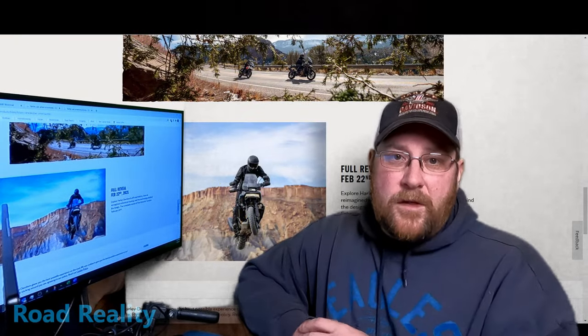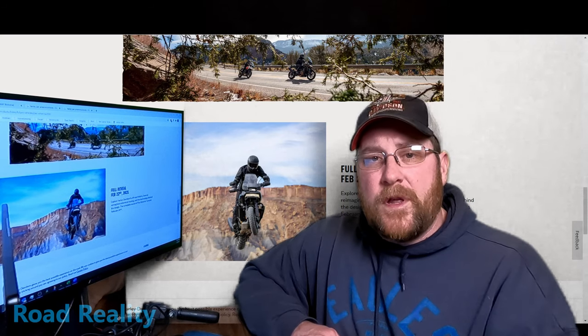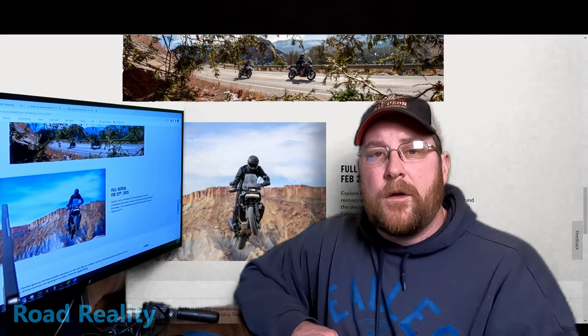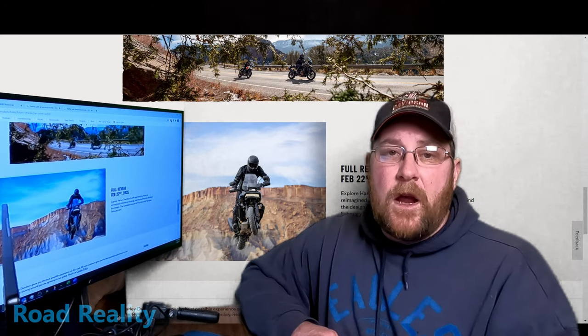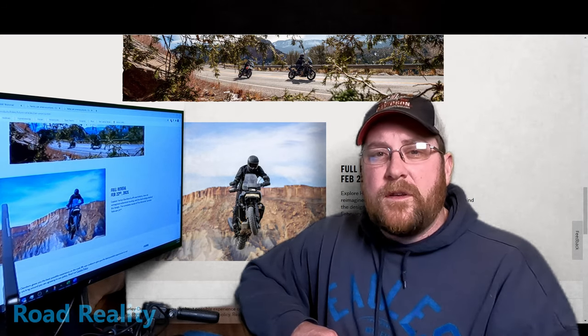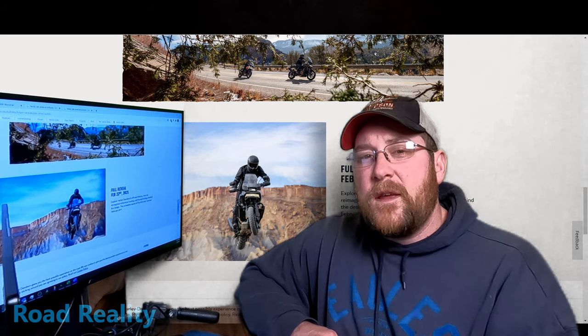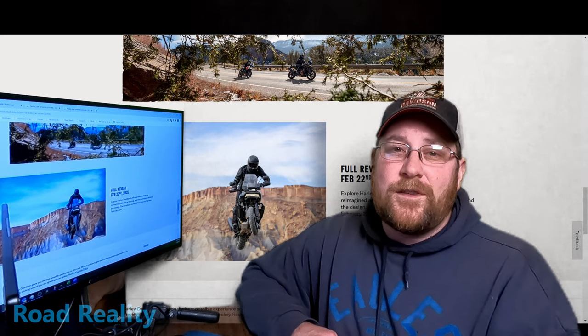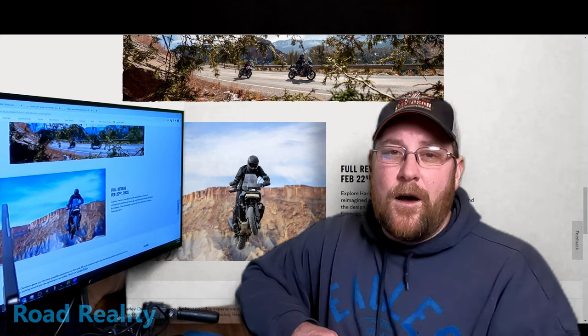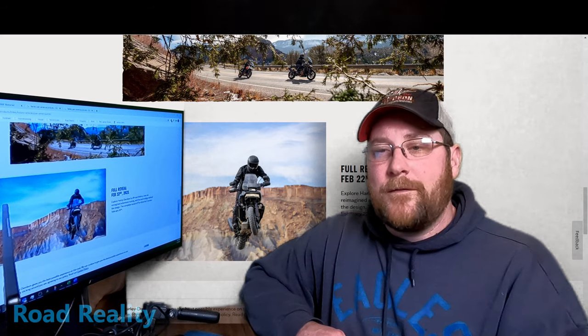We don't know a lot about the Pan America, but I'm going to go through some of the leaked information and the specs that I've found, and of course we're going to go through the BMW's specs. Then we're going to dive into how I think it will be competitive, and what I think Harley has to do to make this one sell. So let's dive right in.